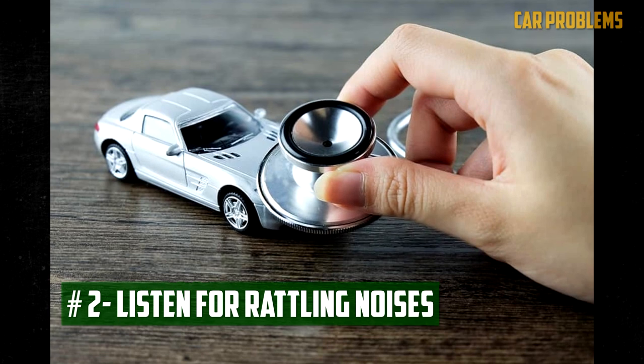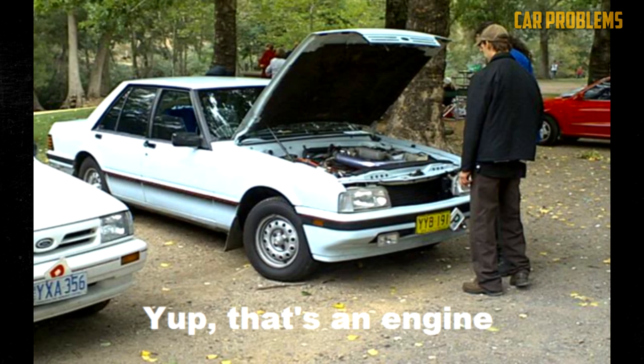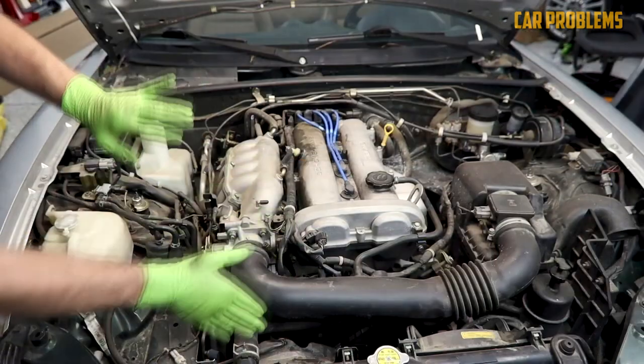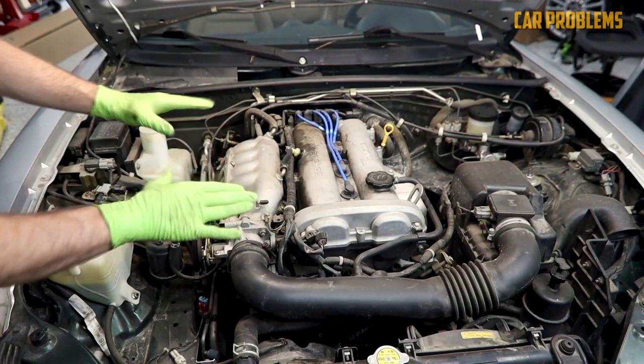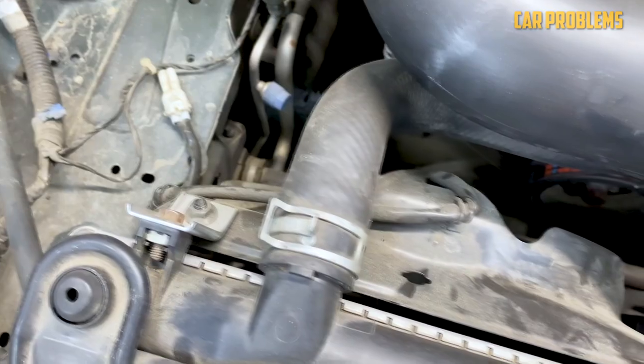Listen for rattling noises. Look under the hood while the engine is running to try and locate the source of the noise. Be cautious not to approach moving parts too closely. If the noise is coming from under the hood, check to see if there is a simple fix — maybe all you need to do is secure something that has become loose or tighten a bolt.